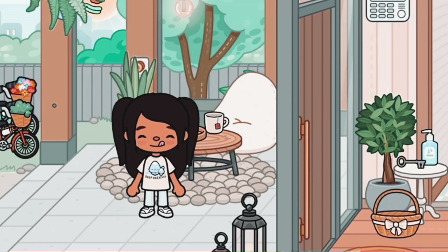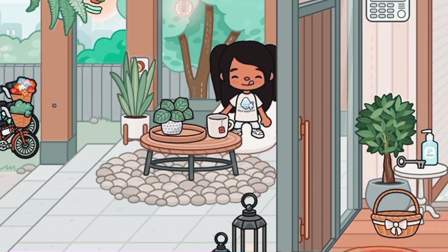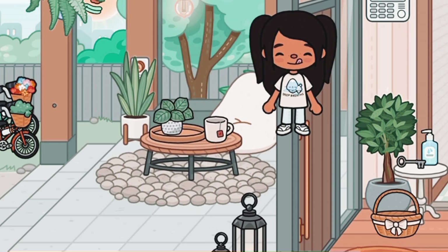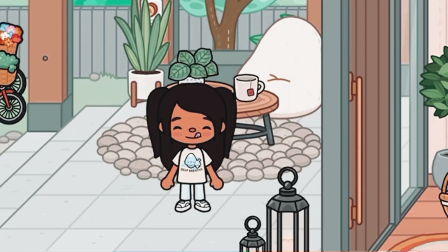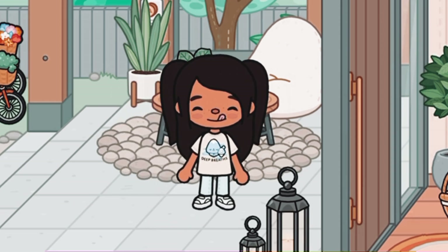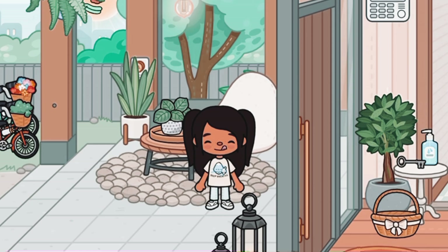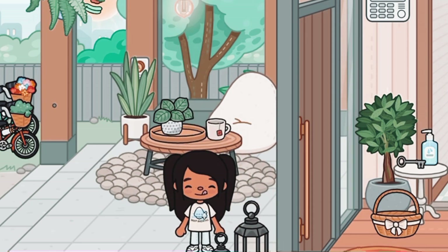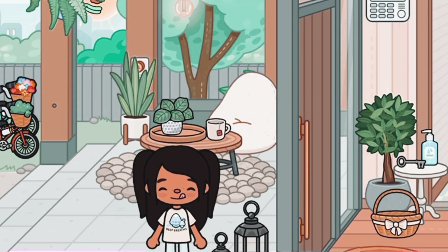Over here we have the front porch, and I think it's super adorable. We have this little seating area where you can drink your coffee. I left a little bit of space over here for anyone who comes to give mail, and I put these little lanterns here — they're just so cute. They look good anywhere.